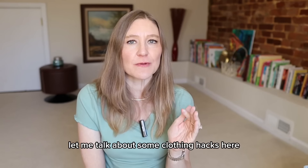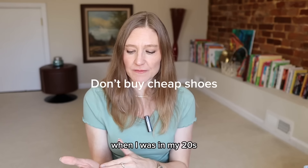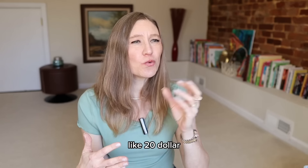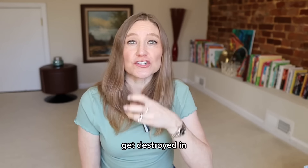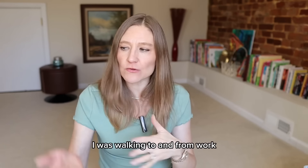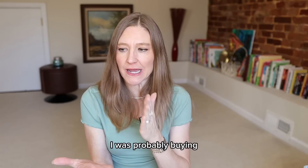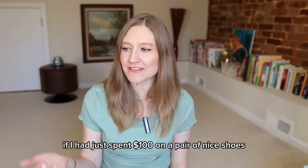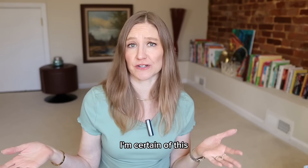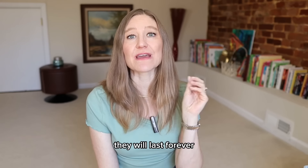Resist the urge to buy cheap shoes. In my 20s I was buying $20 black flats from Payless and they'd get destroyed in about a month. I was probably buying 10 pairs a year — that's over $100. If I had just spent $100 on a nice pair of shoes, those could have lasted for years. Don't learn the hard way. Invest in good quality shoes; they will last forever.